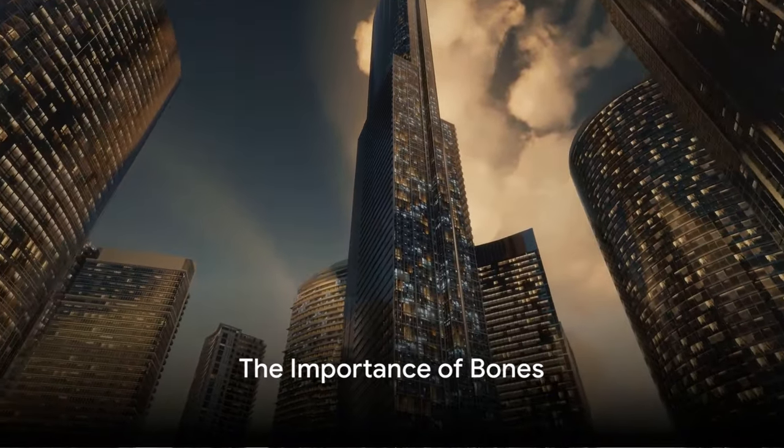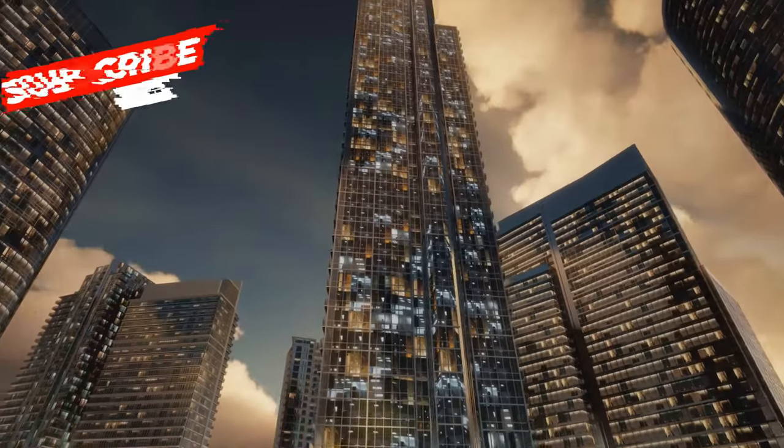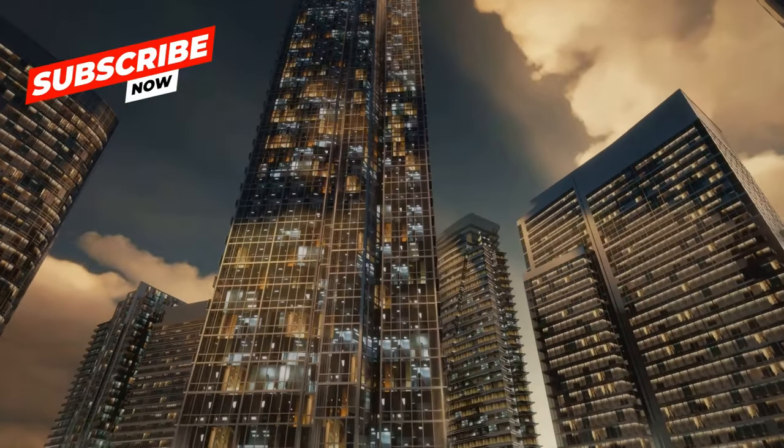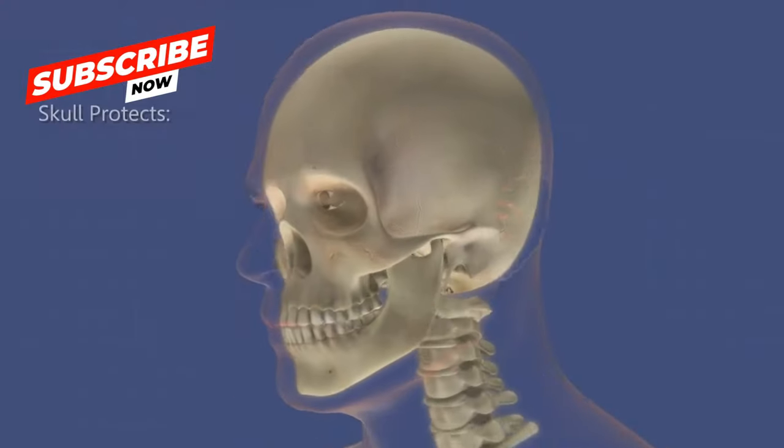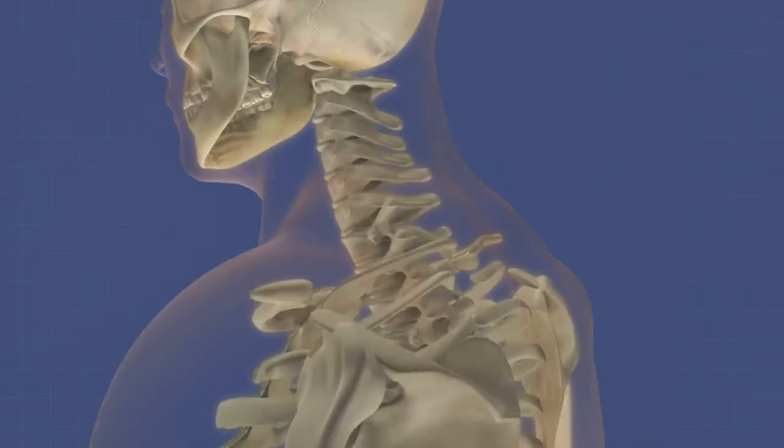Imagine a world without architecture, with buildings collapsing left and right. That's how our body would be without our bones. Our bones form the skeletal system, the body's sturdy framework providing vital structure and protection.